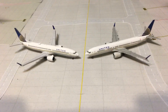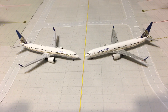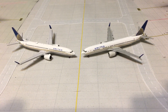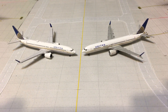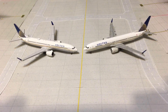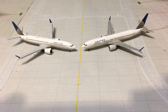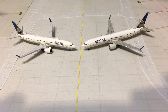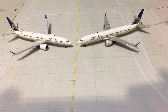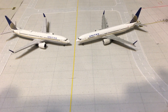Hello everybody, this is Gemini Jets 1975 coming at you with another promised video. This time I will be doing a comparison of the Aero Classics and Gemini Jets United 737 MAX 9. Before I get started, I have two very special guests: first we have Aviation Calgary — hello everyone — and then we have Aviation J Triple X — hello!